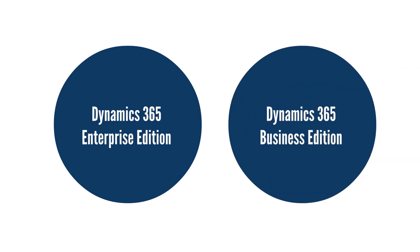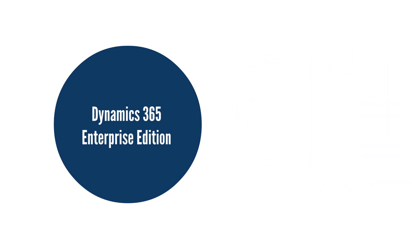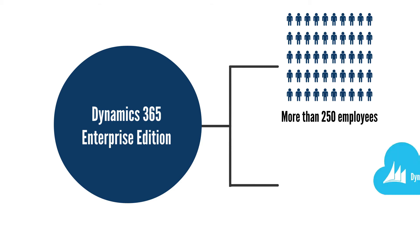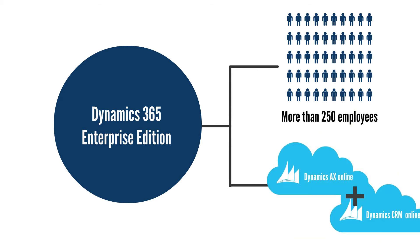Microsoft Dynamics 365 is available in two editions. The Dynamics 365 Enterprise Edition is designed for larger companies with more than 250 employees. It includes the capabilities of Dynamics AX and Dynamics CRM online.